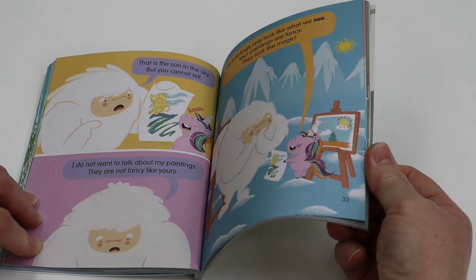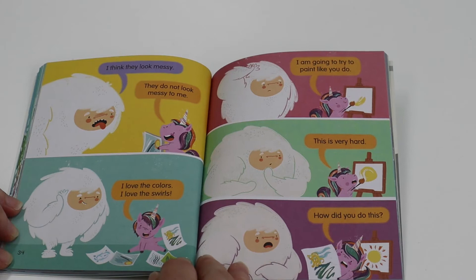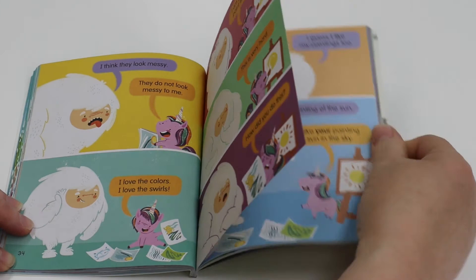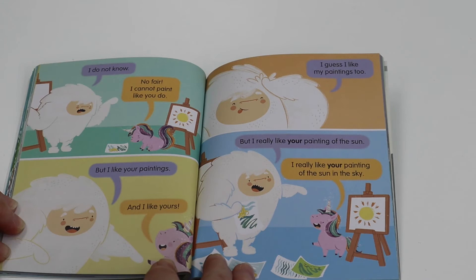I think they look messy. They do not look messy to me. I love the colors. I love the swirls. I am going to try to paint like you do. This is very hard. How do you do this? I do not know. No fair. I cannot paint like you do. But I like your paintings. And I like yours. I guess I like my paintings too, but I really like your painting of the sun. I really like your painting of the sun in the sky.